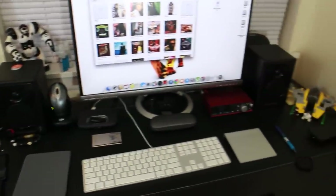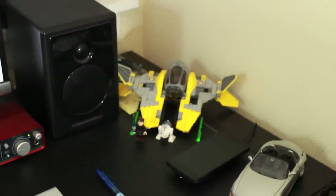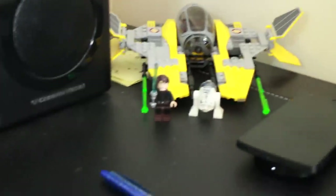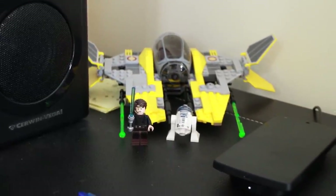Moving over to the right, you see my other monitor, and this is something I'm really getting into now — my Legos. This is my first one and I'll be buying more pretty soon. I understand there's a Ghostbusters one that came out, but this one is Anakin with R2-D2.